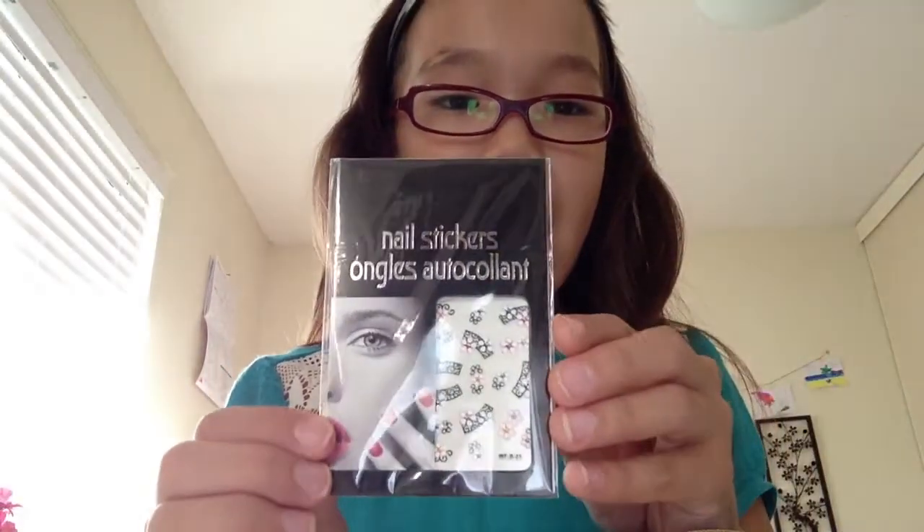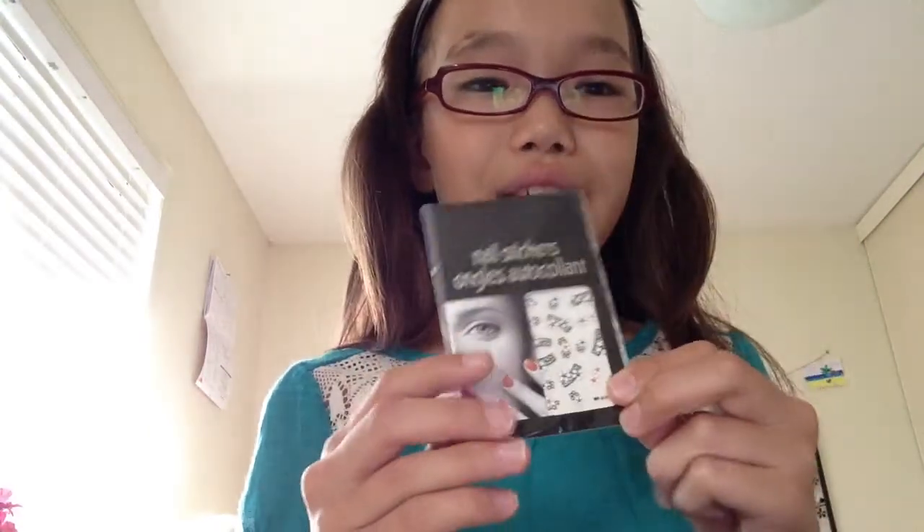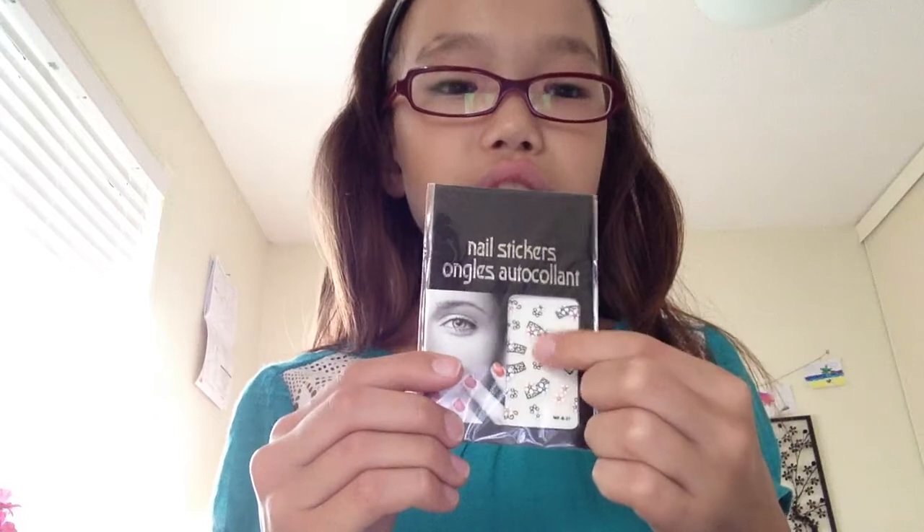Inside the bag — this has nothing to do with beauty — but I have nail stickers. They came with a pack of nail design stuff. I just got it and didn't open it yet because I haven't really painted my nails yet. There are some nail stickers and other things in there.